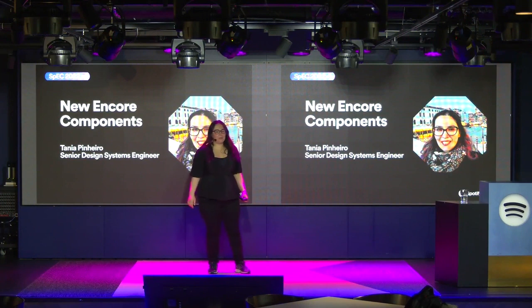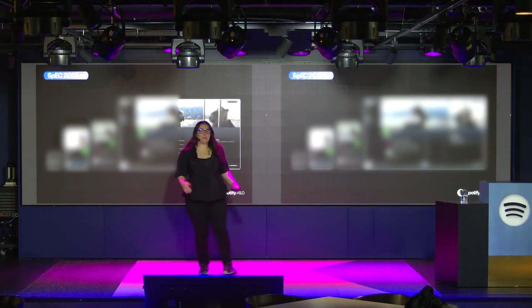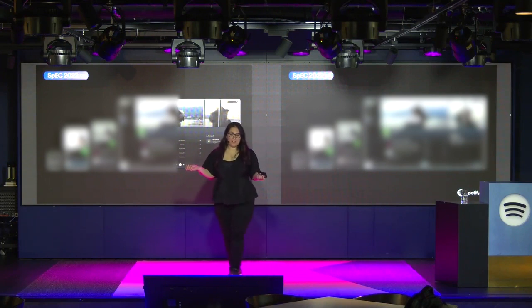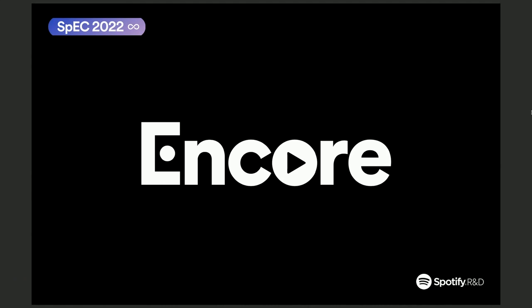Hi, and welcome to SPEC 2022. Spotify is everywhere. It's in your phone, your laptop, your watch, your car. Spotify is also used by over 400 million users all over the world speaking different languages.